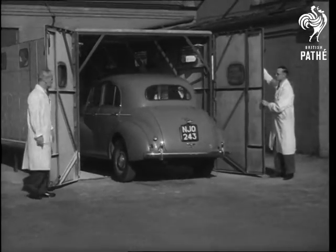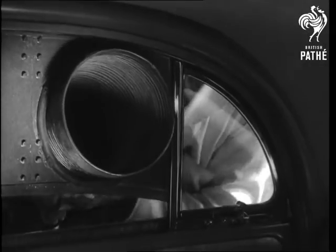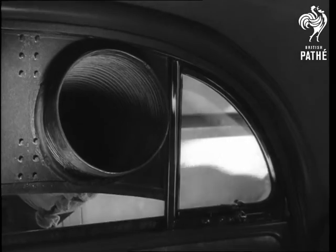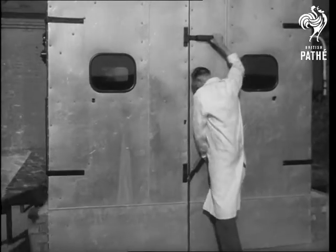We have already seen a dust test for engines. Now it's the turn of a complete car. The tube is to suck out the air so the dust can more easily be drawn in. It's part of the equipment of a dust chamber in which the worst conditions of a tropical dust storm can be reproduced.